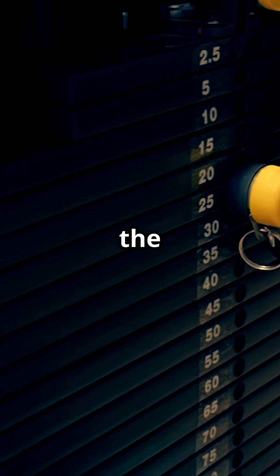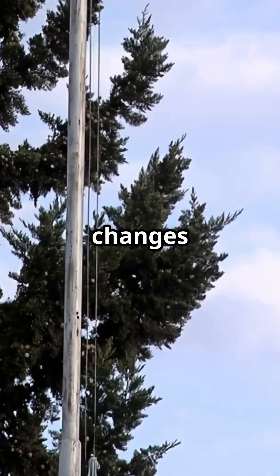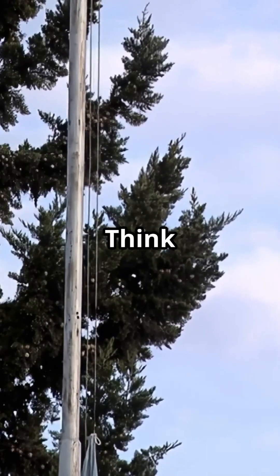First up, the fixed pulley. It doesn't reduce effort, but it changes the direction of the force. Think about raising a flag.